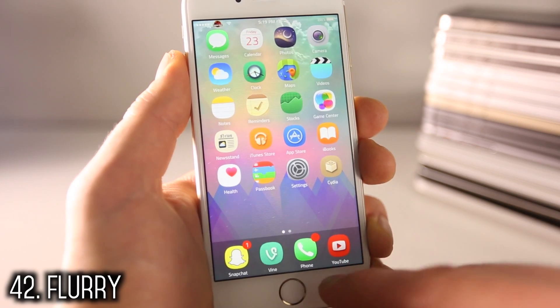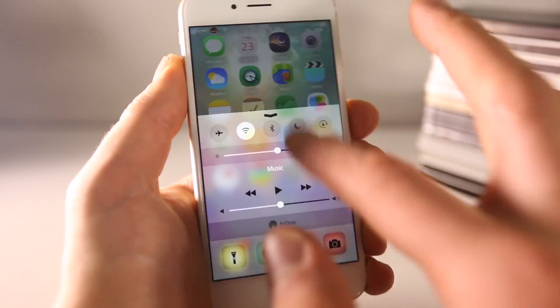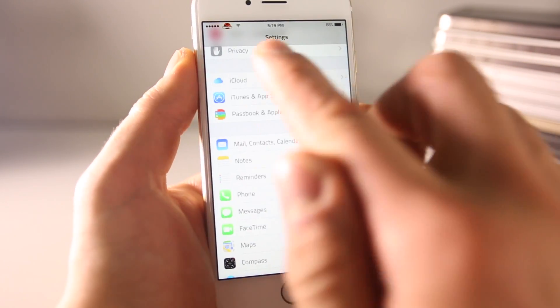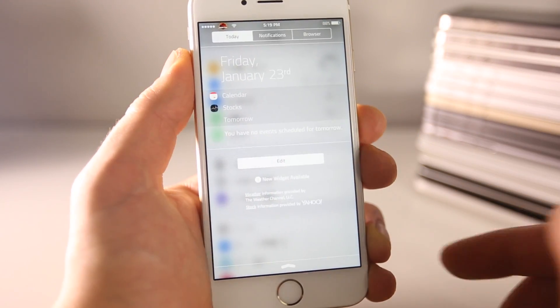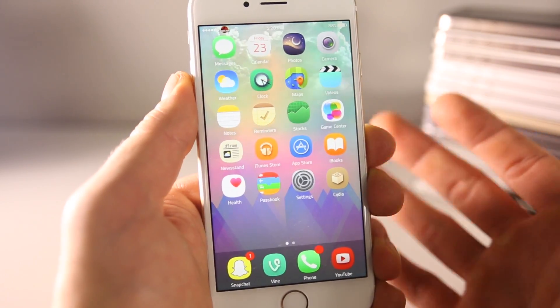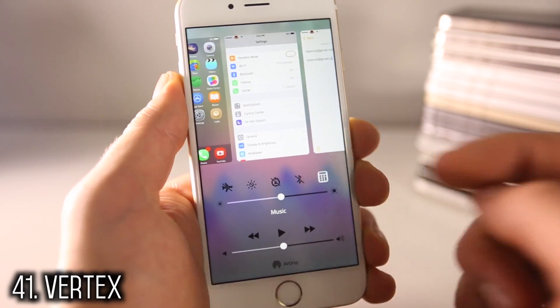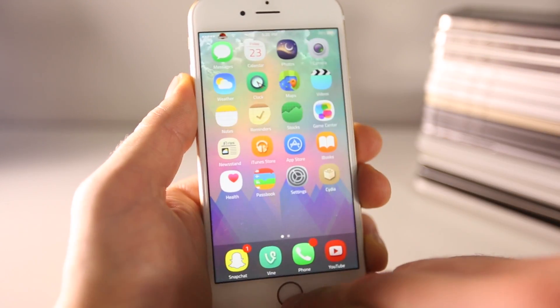Flurry is a very beautiful tweak for iOS 8 — it gives your device a translucency effect not just in settings, but everywhere, including the Control Center and Notification Center. Vertex, very similar to Auxo 3, combines your Control Center and app switcher into one interface, and you can completely disable the Control Center — though I choose to keep it enabled.